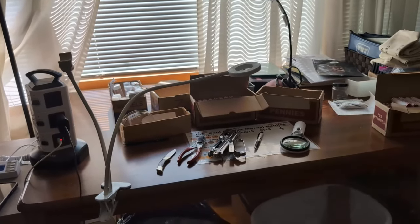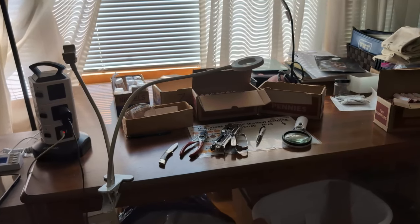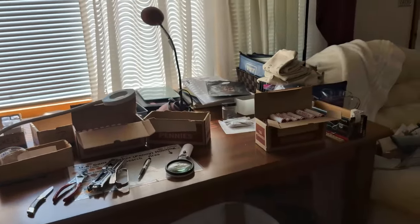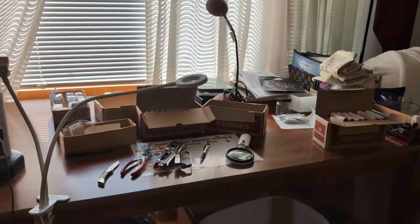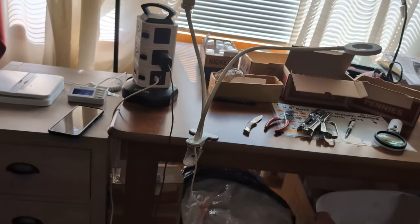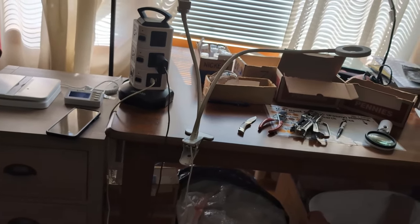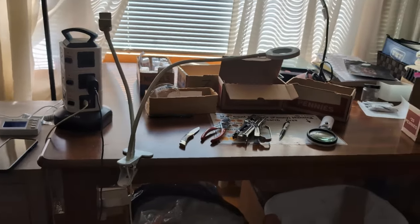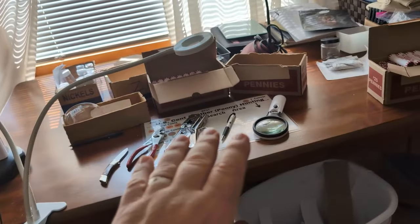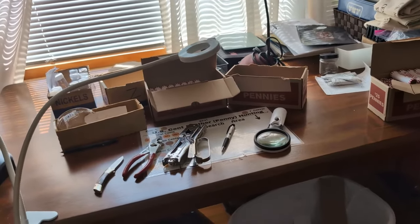I'm going to try to go through my office a little bit and just kind of show you how I do stuff. This is my coin table — a little bit junky still — but this is a neat little thing: I can plug in USB or outlets and keep stuff charged. I really like that. My light is directly overhead. I'm going through a box of 2022 pennies slowly, just looking for oddities.